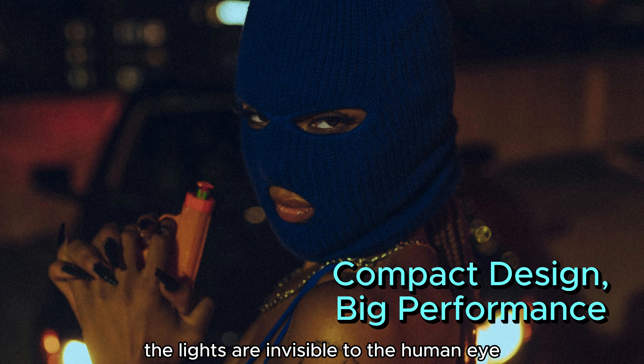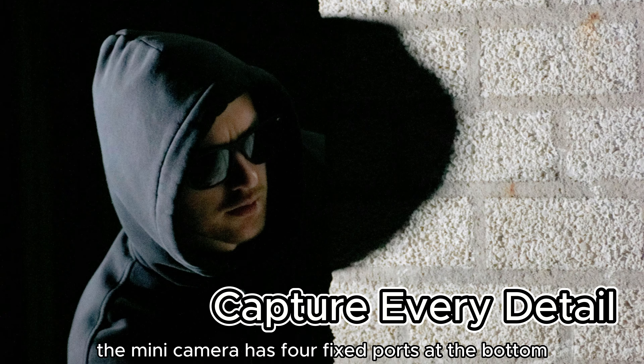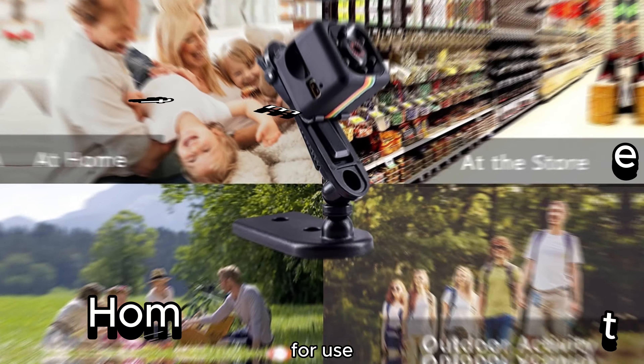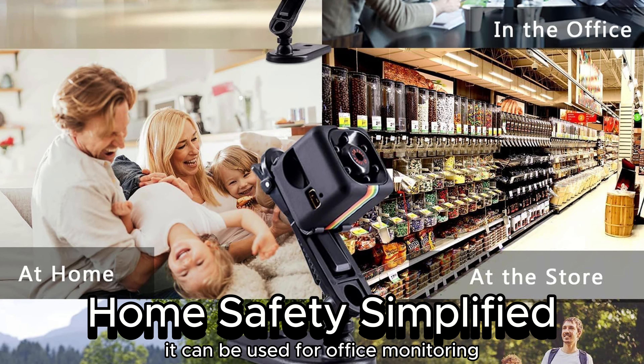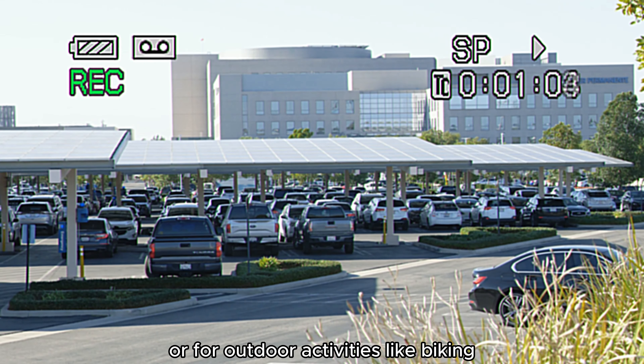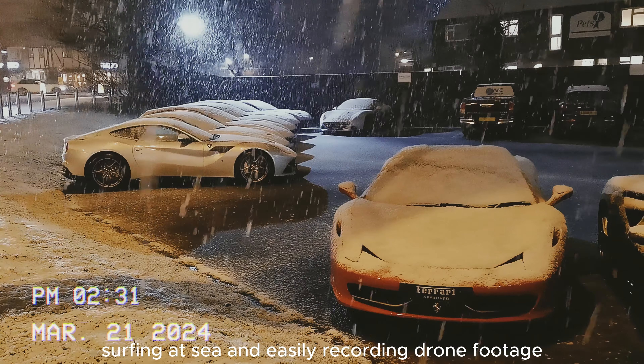The lights are invisible to the human eye and never flicker, yet they appear clearly. The mini camera has four fixed ports at the bottom to attach the camera mount for use. It can be used for office monitoring, home child safety, and nanny cam, or for outdoor activities like biking, surfing at sea, and easily recording drone footage.